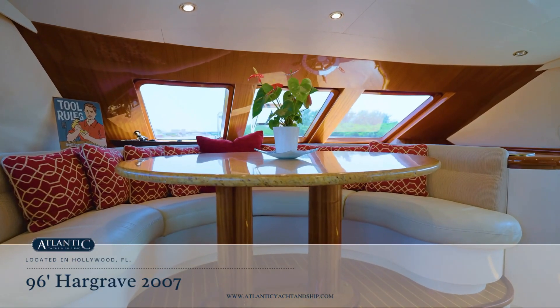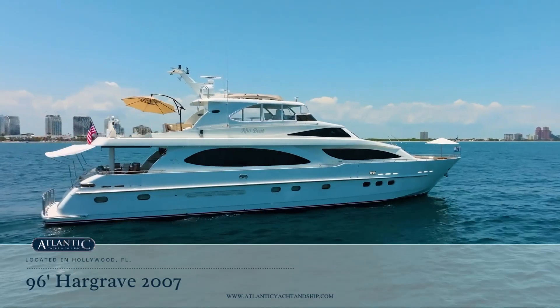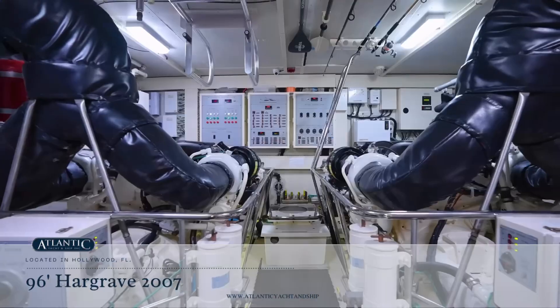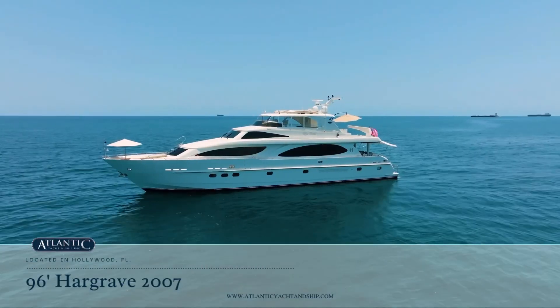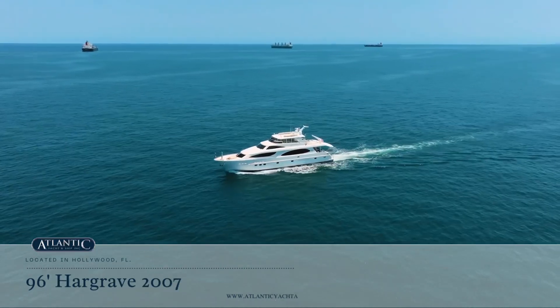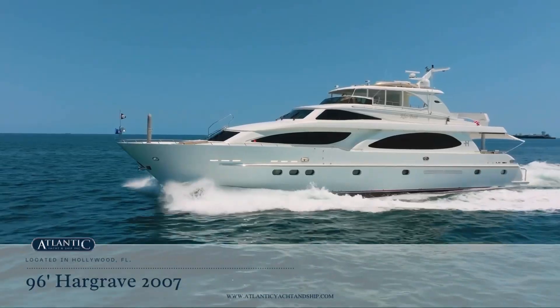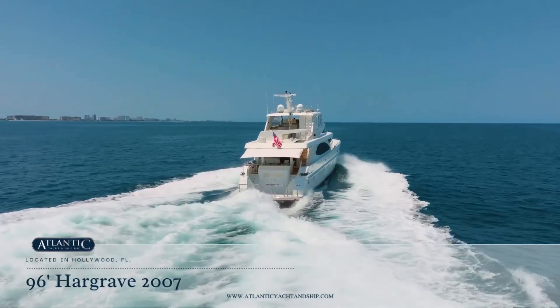There are two heads, one on the main deck and one on the flybridge. The vessel was repowered with 1,800-horsepower C32 ACERT Caterpillars, providing a 15-knot cruise and topping out at 21 knots. A recently rebuilt Quick Lift Davit provides effortless launch of the 18-foot Novarania tender.